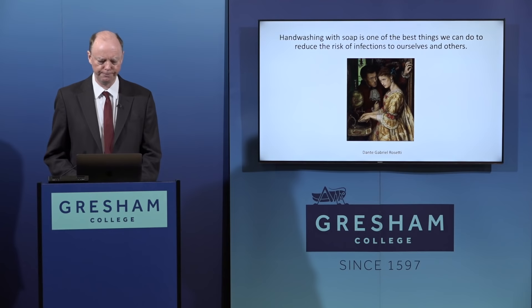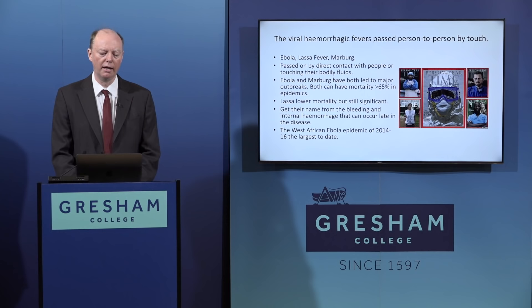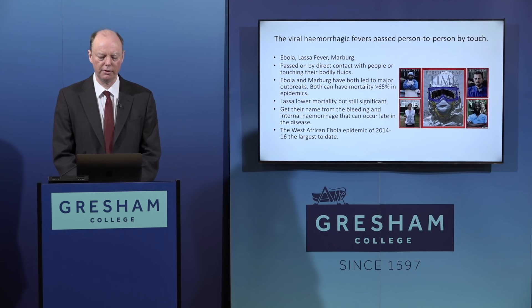Moving now to very severe diseases passed on person-to-person by touch - in particular the viral haemorrhagic fevers: Ebola, Lassa fever, and Marburg disease. These are passed on by direct contact with infected people or their bodily fluids - diarrhoea, vomit, or blood. The key mechanism is touching these and then touching mucous membranes, or through cuts while handling patients. These can be quite severe diseases.